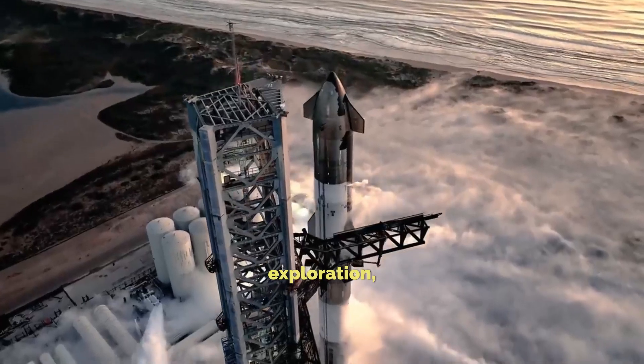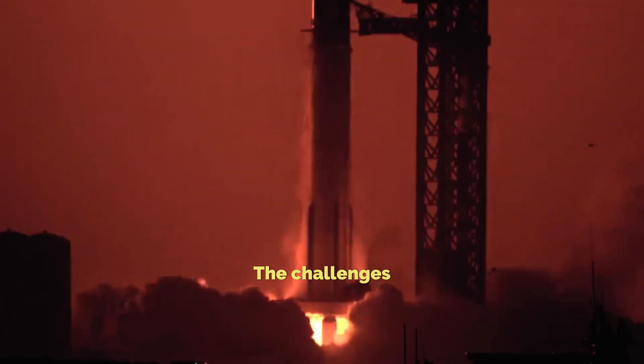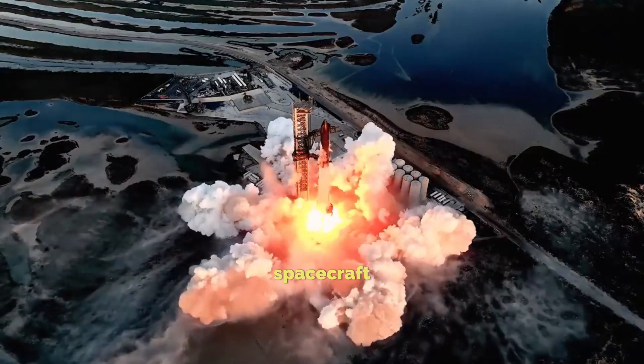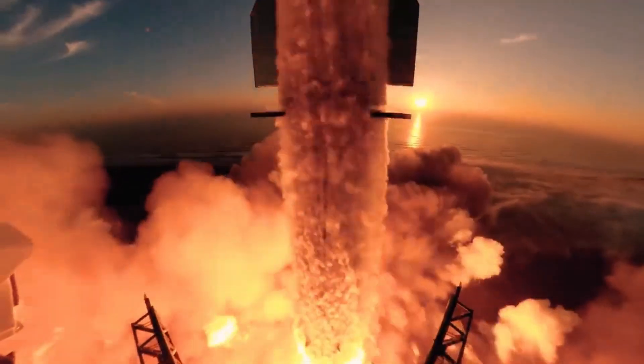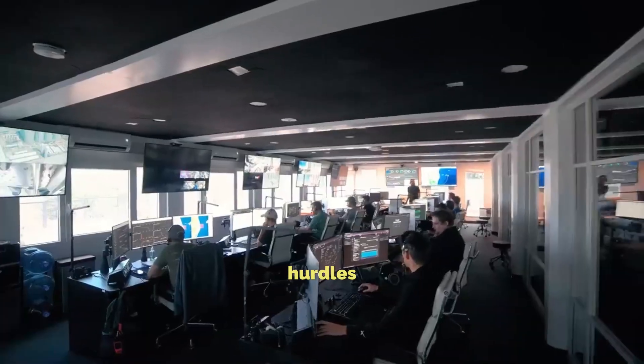In the vast realm of space exploration, rockets stand as marvels of engineering. The challenges soar when crafting mammoth spacecraft like SpaceX's Starship. Despite doubts, SpaceX has made strides, but hurdles linger.